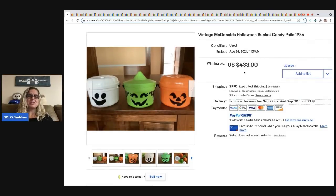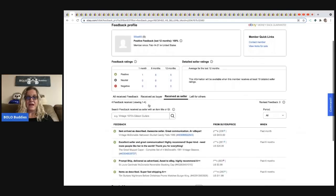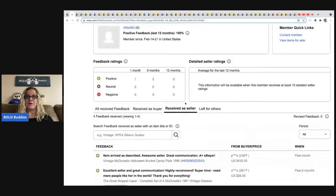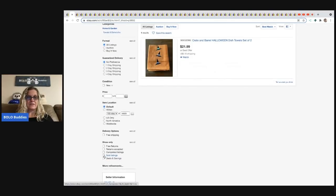You might say that's money laundering or shill bidding, or that the buyer didn't pay — that happens all the time. So I'm going to take you into the feedback. The person only has five feedback, but right here it says $433 — vintage McDonald's Halloween bucket candy pails 1986. The buyer had 236 feedback.